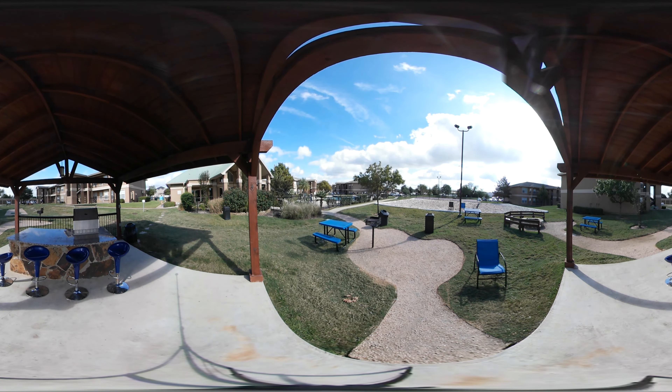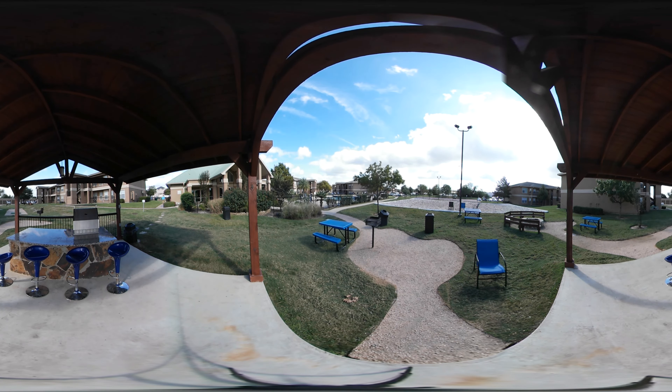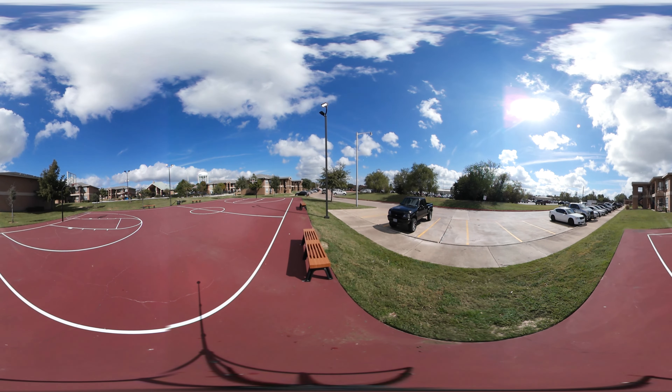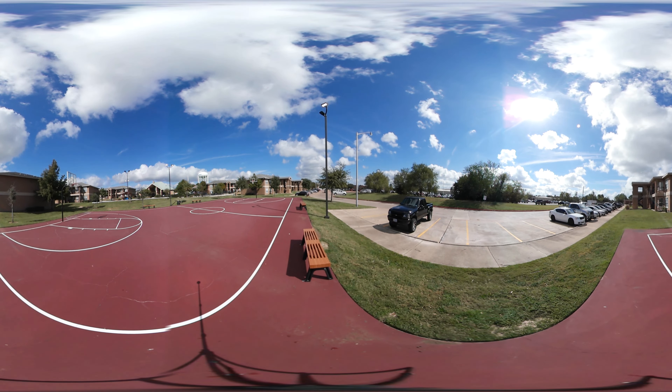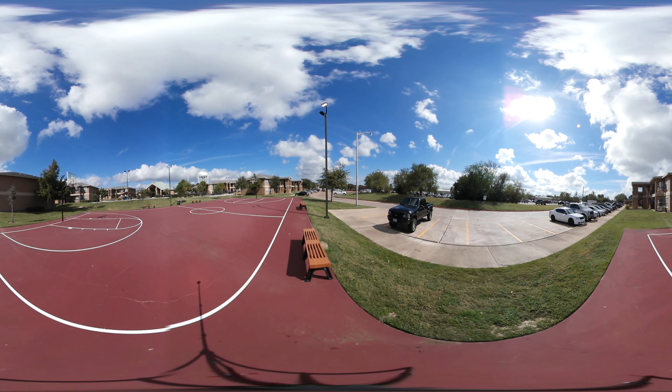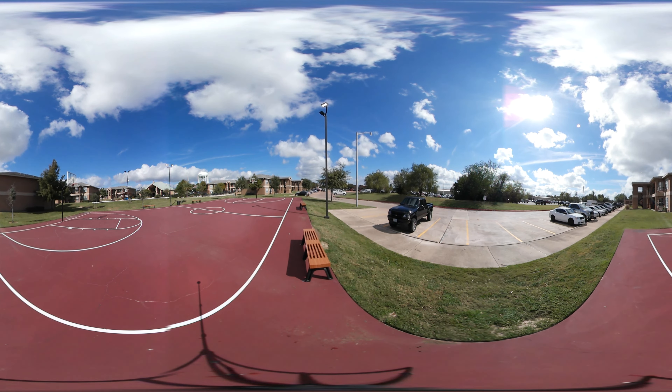We have one full-size beach volleyball court as well as a full-size basketball court. The apartment complex hosts tournaments on the weekends, sometimes monthly. It gives the residents something to do throughout the week and another way to blow off some steam.